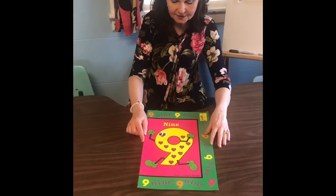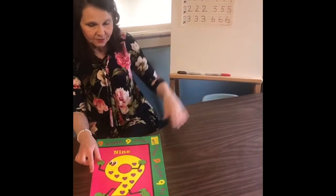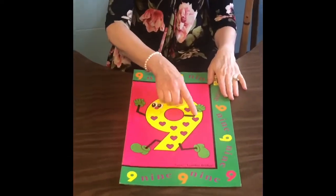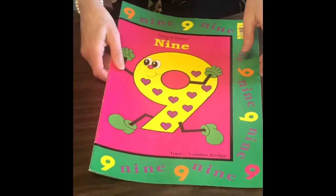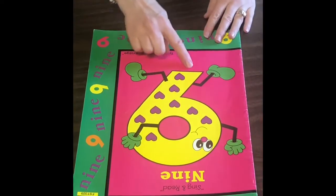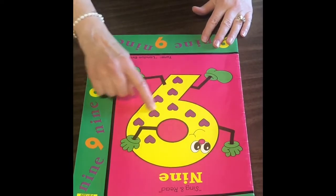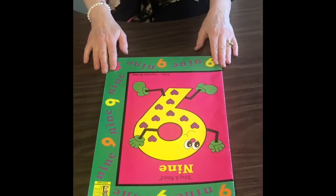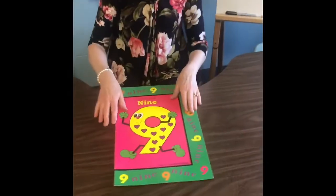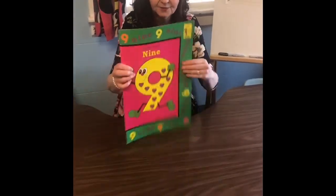The number nine, boys and girls, is tricky because it's the opposite of the number six. When you write the number nine, you make the loop first, then you slant down. But if you turn the book around, you can turn it into the number six — curve around and loop around. So nine and six are tricky, but I think nine is going to be easy for this class.